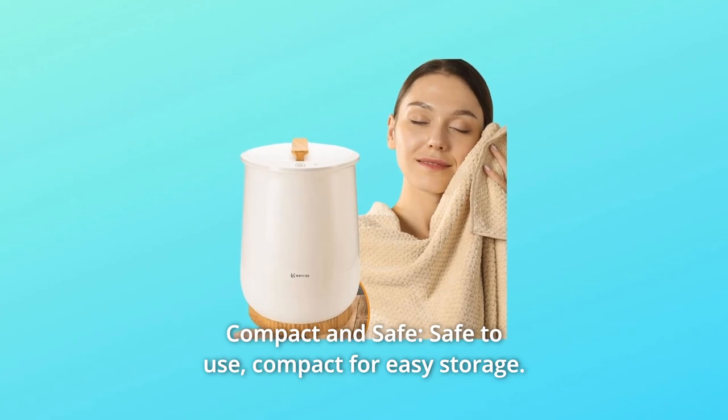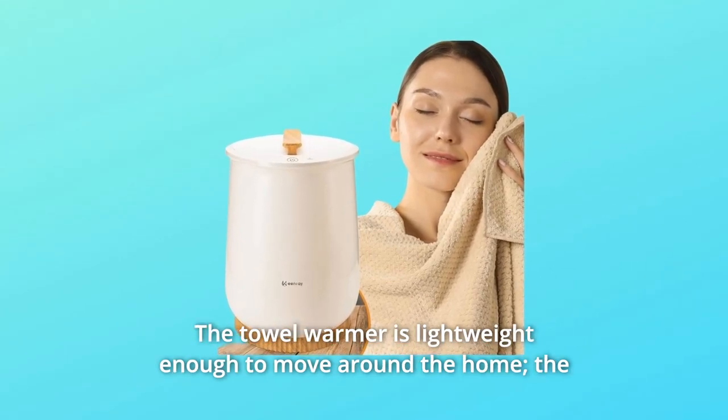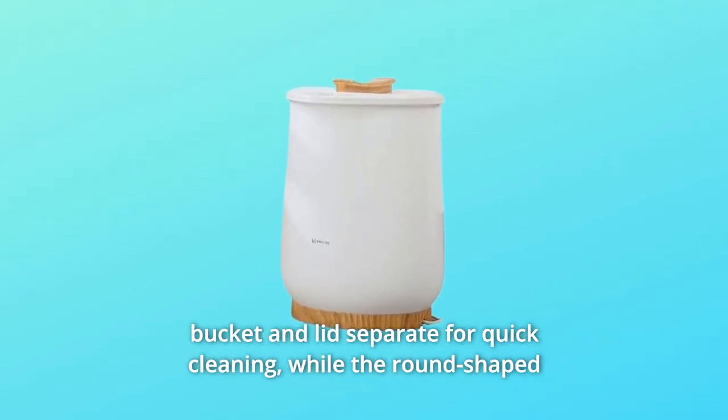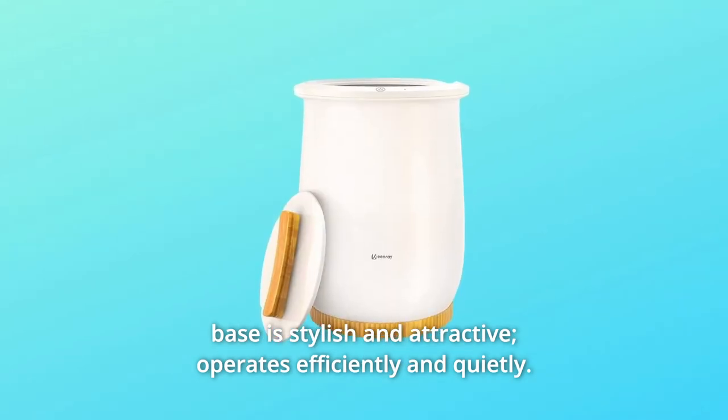Number four: compact and safe. Safe to use and compact for easy storage. The towel warmer is lightweight enough to move around the home. The bucket and lid separate for quick cleaning. The round-shaped base is stylish and attractive, and it operates efficiently and quietly.